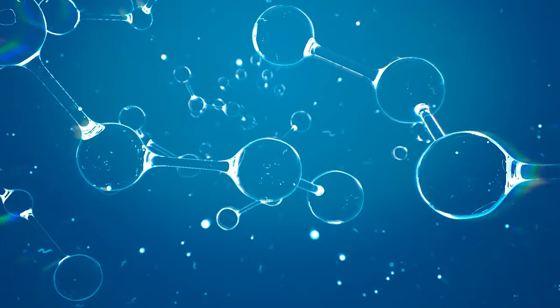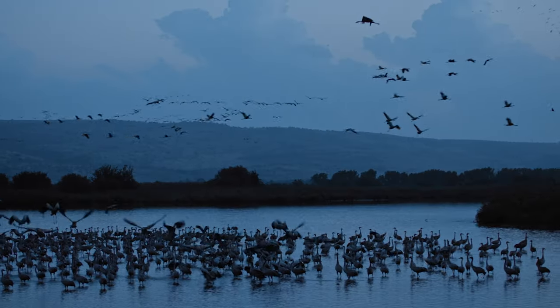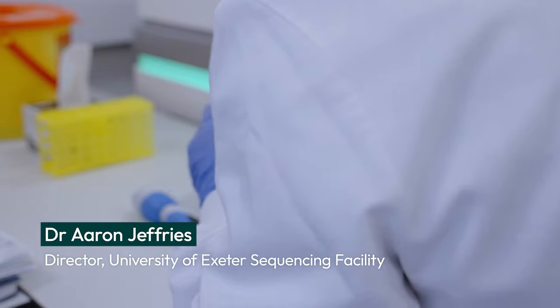DNA and its sister molecule, RNA, direct the biology of all life. In the past, we were only able to understand the sequences of fragments of DNA from a limited number of organisms and cells.